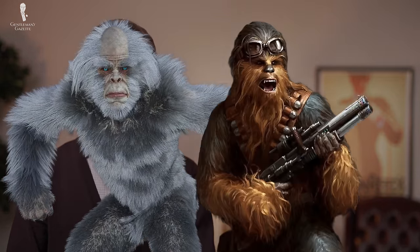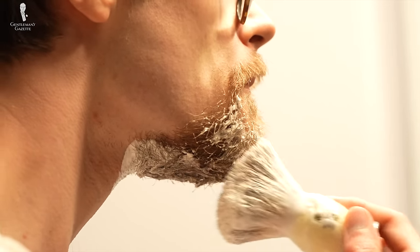Shaving is something most of us do with varying levels of consistency, lest we be mistaken for Bigfoot or Chewbacca, for that matter. However, if you haven't put thought into the cream you use for a wet shave, this could compromise your grooming routine.